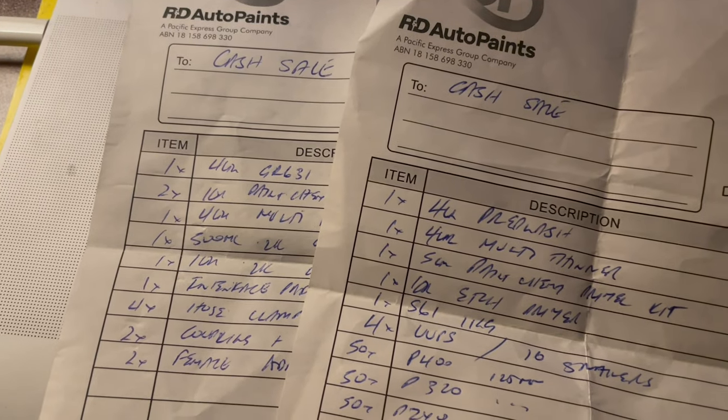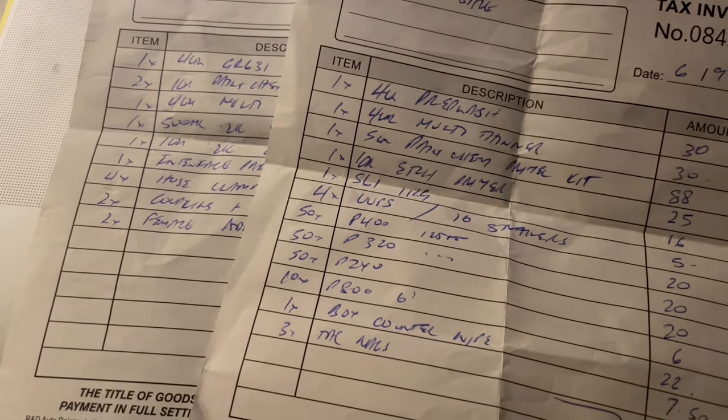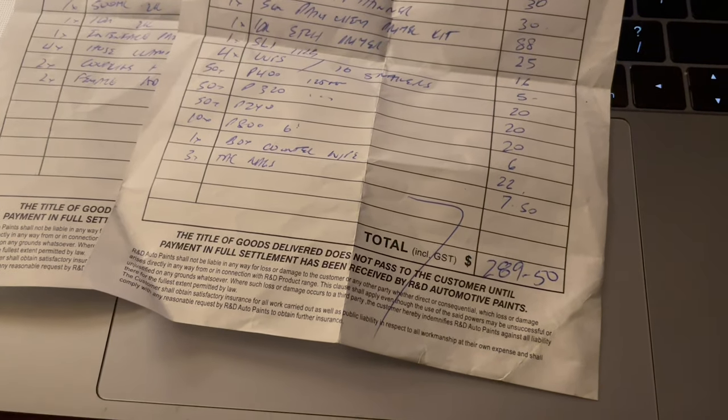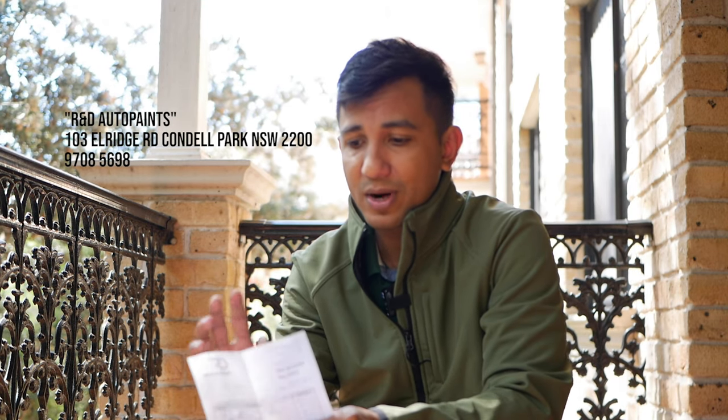Buat kalian yang punya mobil baret, pengen DIY, pengen nyobain ngecat sendiri, atau pengen touch up — biasanya di daerah Australia, body repair itu cukup mahal. Apalagi buat mobil yang nggak ada insurance. Kalian bisa datang ke tokonya langsung di sini, bisa minta mix warna kalian, bakal dimixin. Lumayan lah untuk touch up — mengurangi cacat pada mobil kalian.